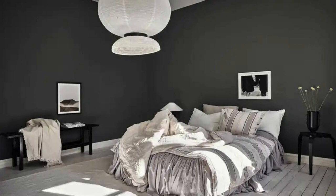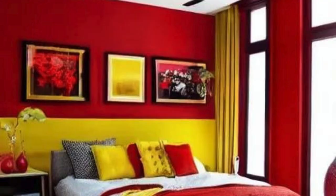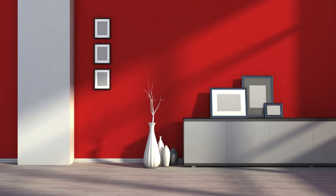Remember, lighting can also influence how colors appear in a room. Consider natural light, artificial lighting, and the orientation of the room when choosing colors. Additionally, always test paint samples in the actual space before making a final decision to see how they look in different lighting conditions.